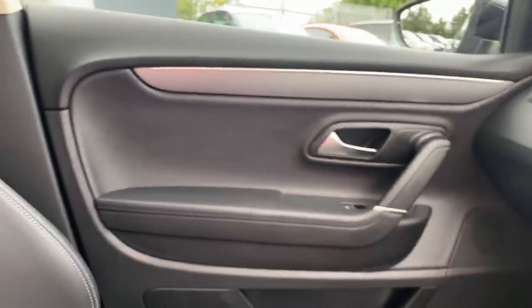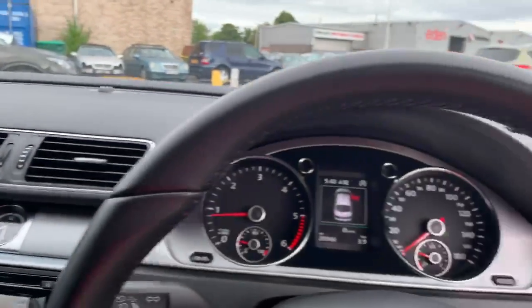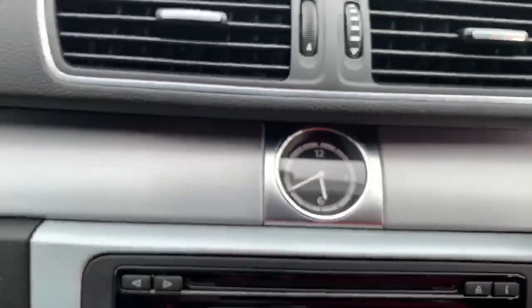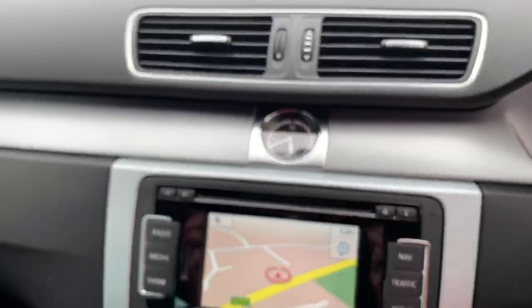The passenger door card is lovely. The dashboard, all the switchgear — all in excellent condition. You get a light roof lining in this car which is also in super condition. One of the nice little things — I really love this clock. It's quite retro and I think very very classy.